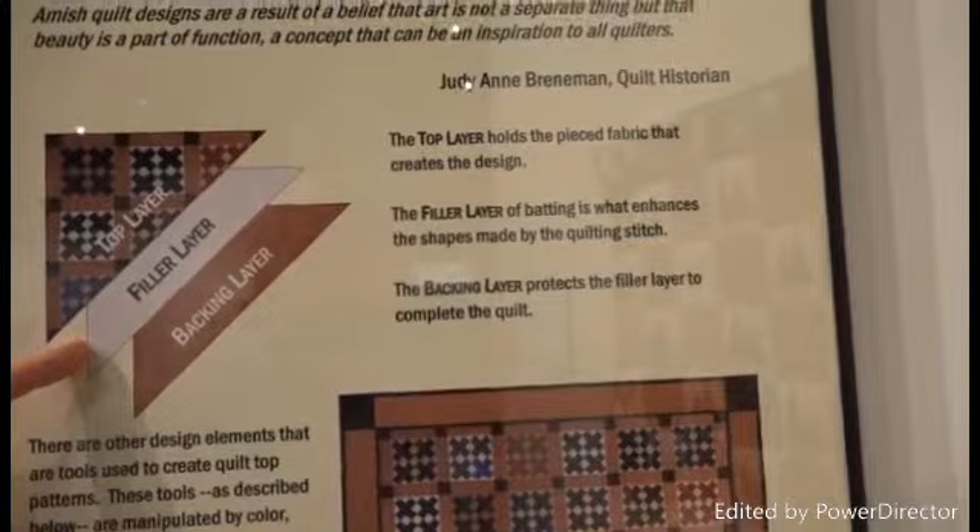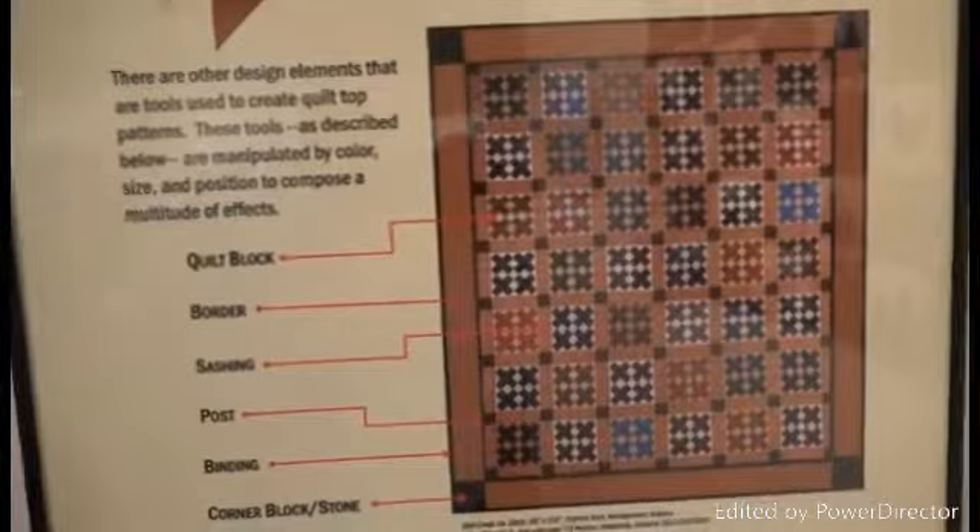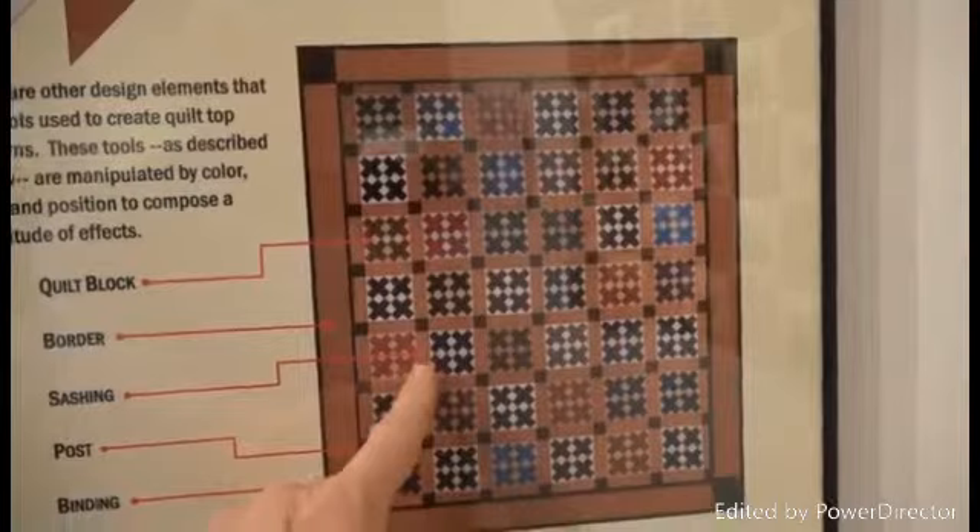The filler layer enhances the shape, and the backing layer protects the filler layer and completes the quilt. Looking at the detail, many of them are very similar. You have the quilt block, the border, the sashing between, the posting, the binding right on the edge, and then the corner block. This was described by Patricia Stoll, a very famous quilter in Montgomery, Indiana, and this is another gift by Tom and Judy Laval — Amish quilt designs written by quilt historian Judy Ann Brenneman.